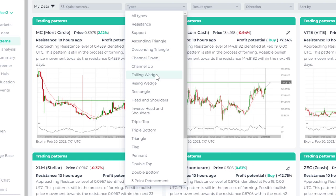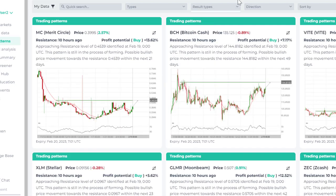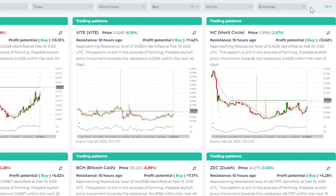The highest success rate trading pattern is the inverse head and shoulders. You can also sort these patterns by either breakout or emerging — both are very tradable setups. If you just want to buy and don't want to short sell, you can filter just for buy signals, and you can also pick which exchange you are trading on.